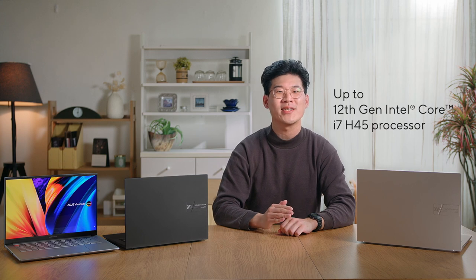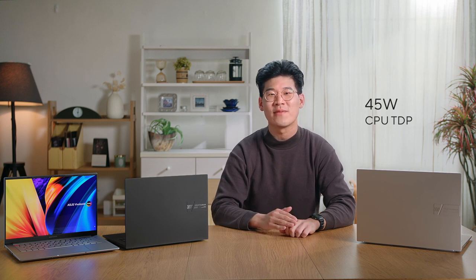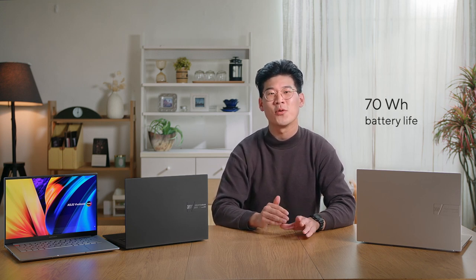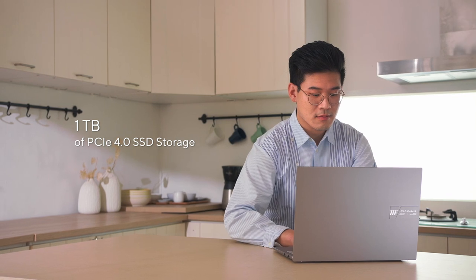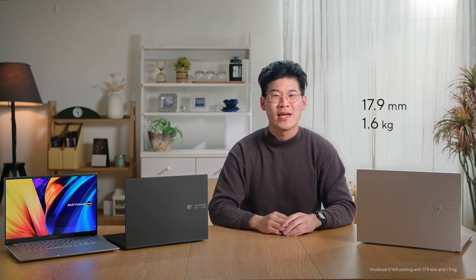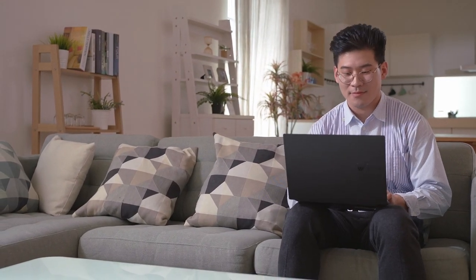Combining bold styling with powerful performance, the Vivobook S14X and S16X come with up to a 12th generation Intel Core i7 H45 processor with sustained 45-watt performance, and are available in either 14.5-inch or 16-inch variants. They also come with a long-lasting 70-watt-hour battery that provides all-day battery life, up to 16GB of RAM, and 1TB of PCIe 4.0 SSD storage. Coming in at 17.9mm thin and 1.6kg light, the Vivobook S14X is one of the slimmest and most portable laptops in the lineup, making it perfect for those who are always on the go.